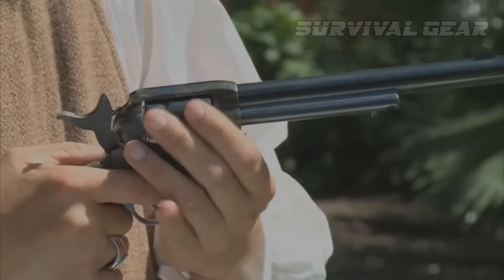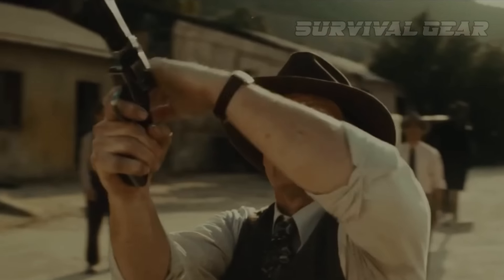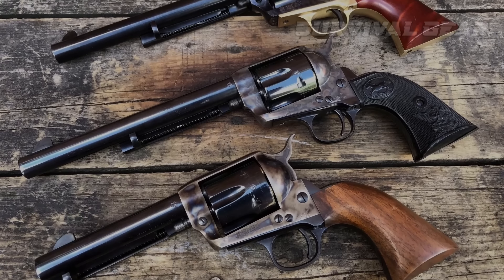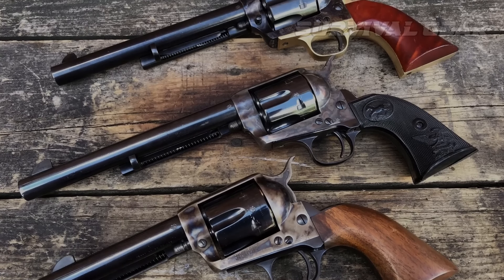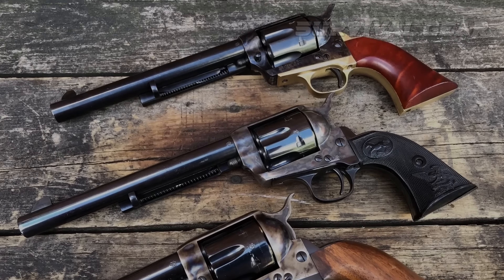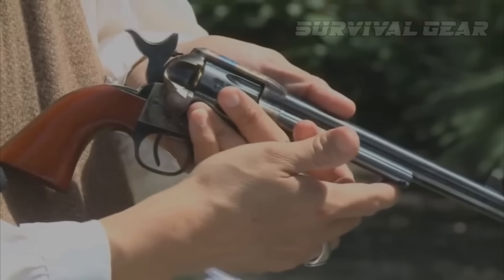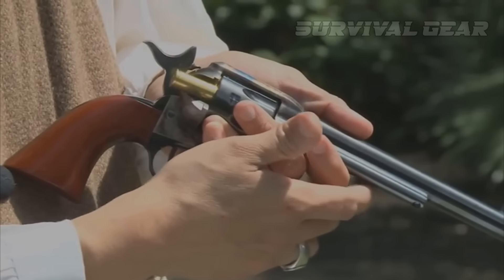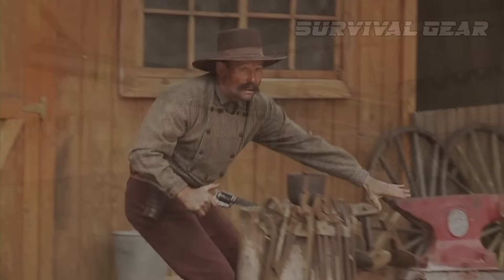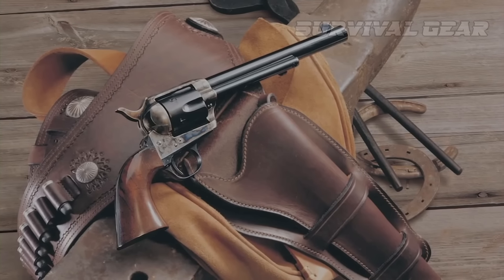In 1873, the US Army adopted this revolver along with its black powder centerfire cartridge of .45 caliber, and issued it to troops in two models. The Army Cavalry model had a 7.5-inch barrel, and the Artillery model had a 5.5-inch barrel. Both were chambered in .45 Colt. It is a single-action, six-shot, solid-frame revolver. The cylinder is loaded by single rounds via a side-swinging loading gate located at the right side of the frame. Since this handgun has no special drop-proof safeties, it is strongly recommended that it be carried with the empty chamber under the hammer, with only five rounds loaded.